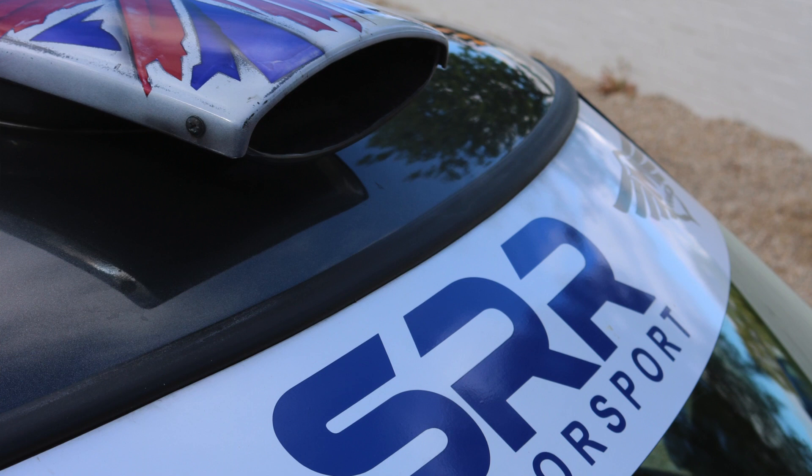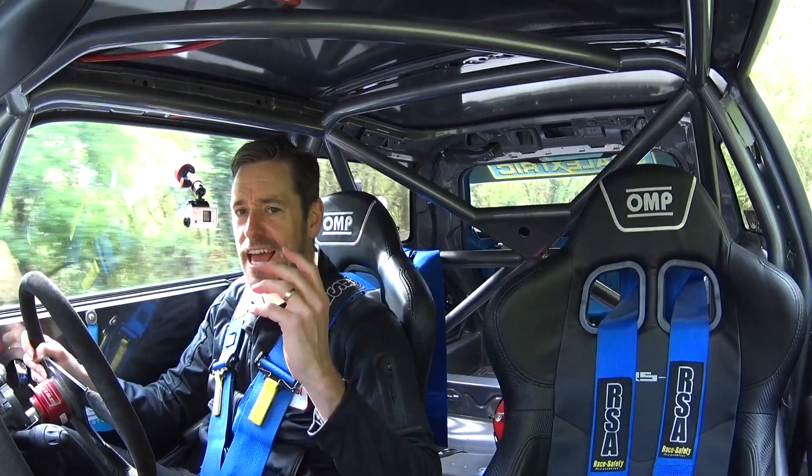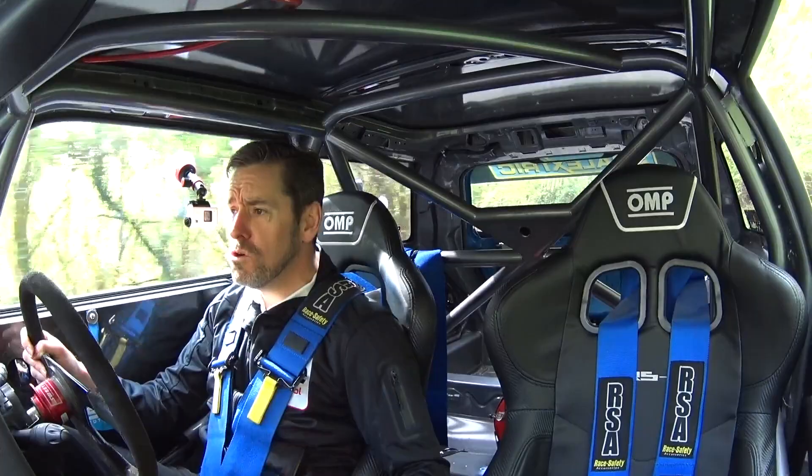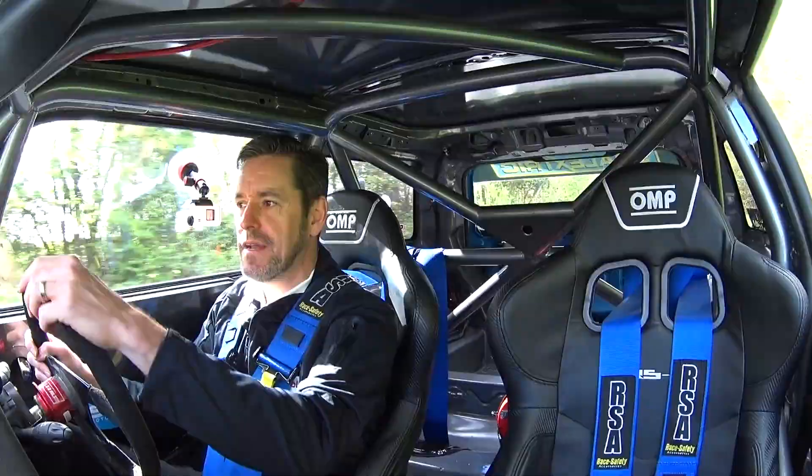Wow! And this car started out as a standard Cooper S and it's basically been Mini Challenge-d. The guys at Sussex Road and Racing will do this to your car if you want to - I'll put all their details in the description below. If you want a complete track weapon, you need to go and speak to them because this thing will certainly do that for you.